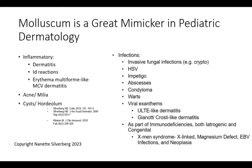Molluscum is a great mimicker in dermatology. It can mimic inflammatory skin conditions, dermatitis, id reactions, and erythema multiforme-like reactions. It can look like acne, milia, or on the eyelids give cyst and hordeolum-type lesions. Infections it can mimic include invasive fungal infections, virtually all types — viral, bacterial — it can look like condyloma, warts, or viral exanthems, particularly when there is axillary molluscum with associated dermatitis. We also see molluscum in the setting of immunodeficiencies, both iatrogenic and congenital, including the X-Men syndrome of X-linked magnesium defect, EBV infections, and neoplasia.